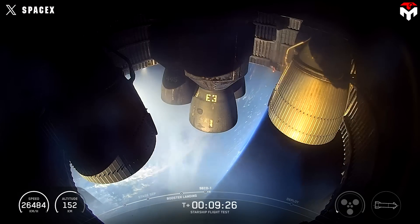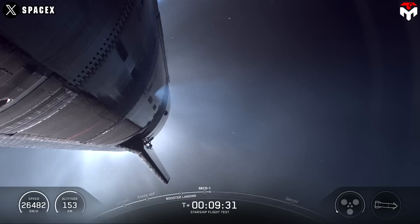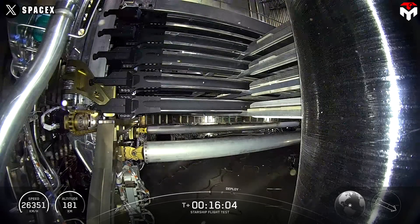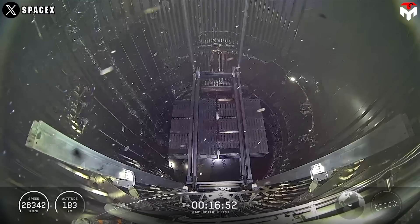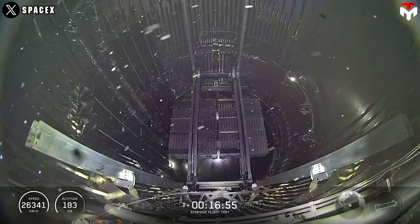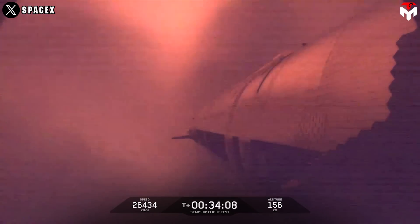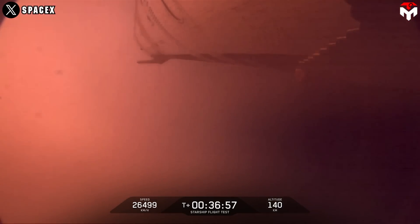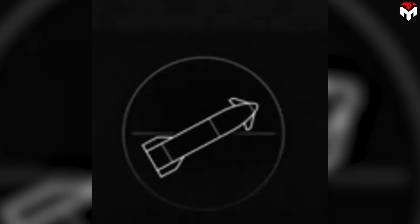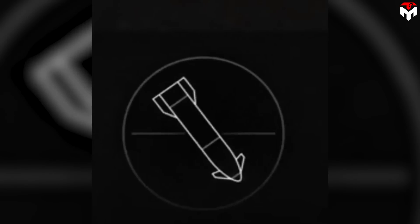But here's where the plot twists. Up in space, things started going sideways. First, the payload bay door got stuck — those eight Starlink simulators never left the ship. Strike one. Then the real drama hit during the coast phase: a propellant leak in S-35's main tank system caused a pressure drop, and without enough juice for the attitude control thrusters, Ship 35 started tumbling — full-on somersaults at 16,000 miles an hour as it slammed back into Earth's atmosphere.